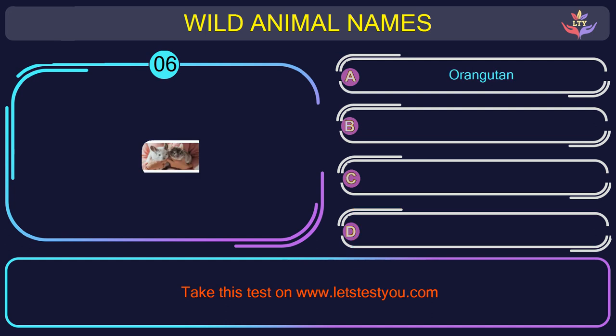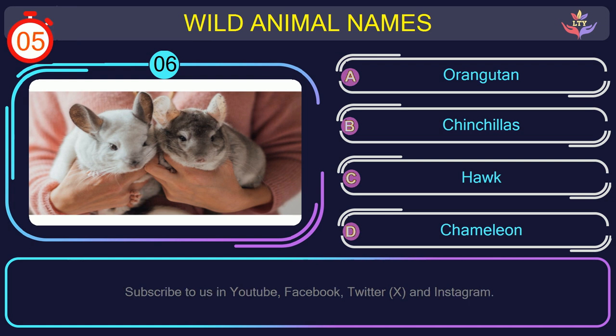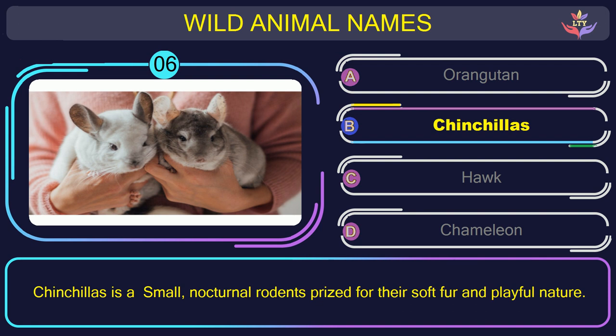Question number 6: can you name the animal you see in this picture? The correct answer is option B. Chinchilla — a small, nocturnal rodent prized for its soft fur and playful nature.